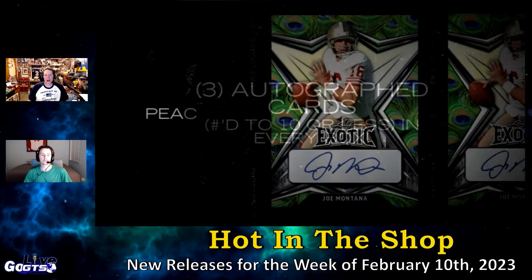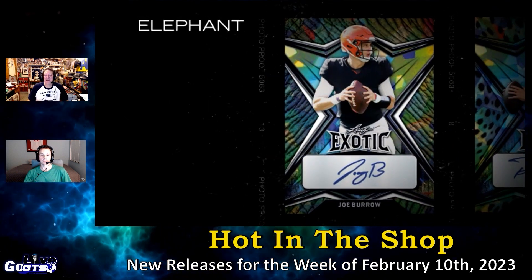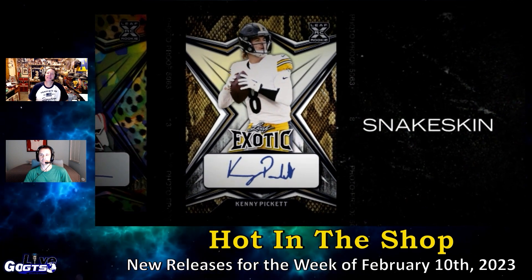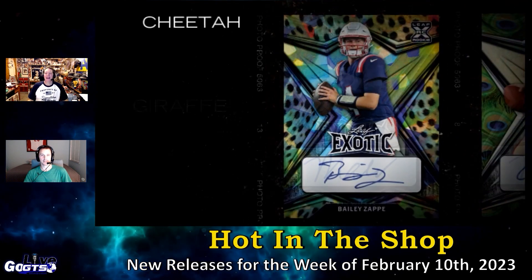Look for a zebra, peacock, tiger, snakeskin, parrot, cheetah, crocodile, and more. Not a big fan of the snakeskin — I don't like snakes. I hate them. The best snake is a dead snake.